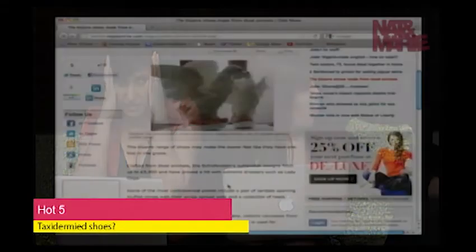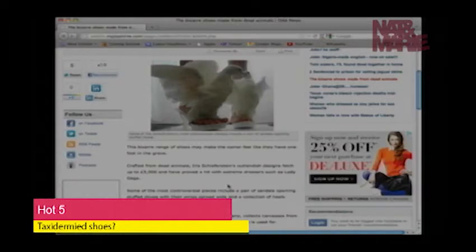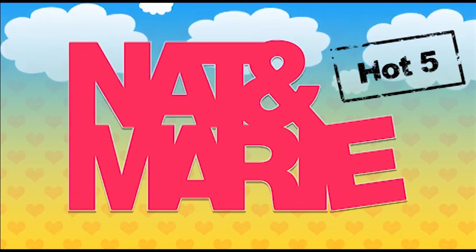Finally on the hot five, number five are the craziest, weirdest, most messed-up things you will ever see — taxidermied shoes. This woman, who I believe is in Germany, has some controversial designs. Her pieces go for anywhere from 3,900 pounds or more, and Lady Gaga has worn them. These are the wedding ones that feature taxidermied doves. She also has a huge line that includes hoofs — horse hooves or other animal feet — featured in various fashion shows. Not everything on the hot five has to be cool; sometimes I like to include things that are weird and a little off-center because they deserve recognition for how crazy they are.